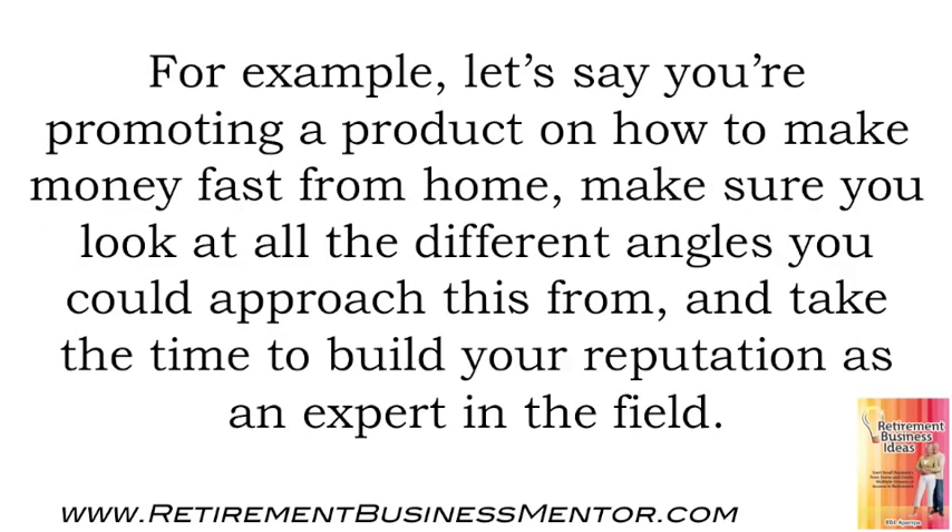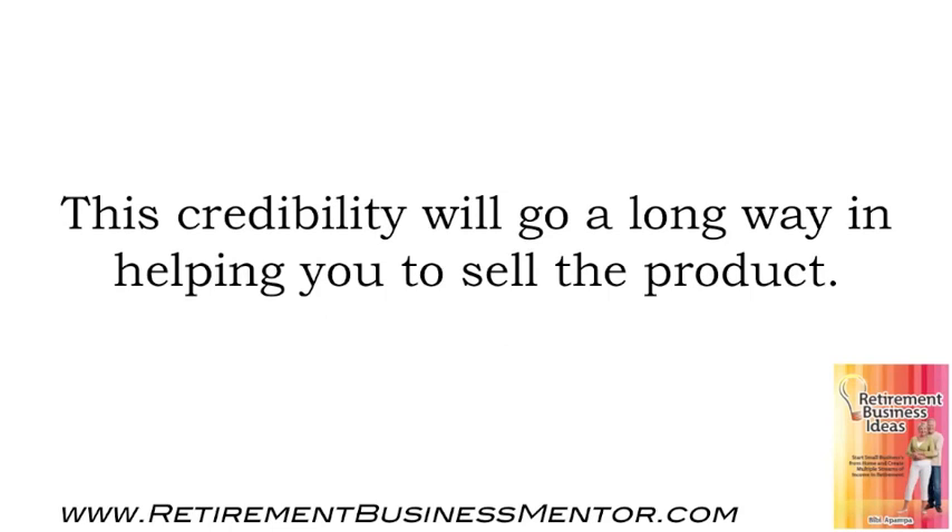For example, let's say you're promoting a product on how to make money fast from home. Make sure you look at all the different angles you could approach this from, and take the time to build your reputation as an expert in the field. This credibility will go a long way in helping you to sell the product.